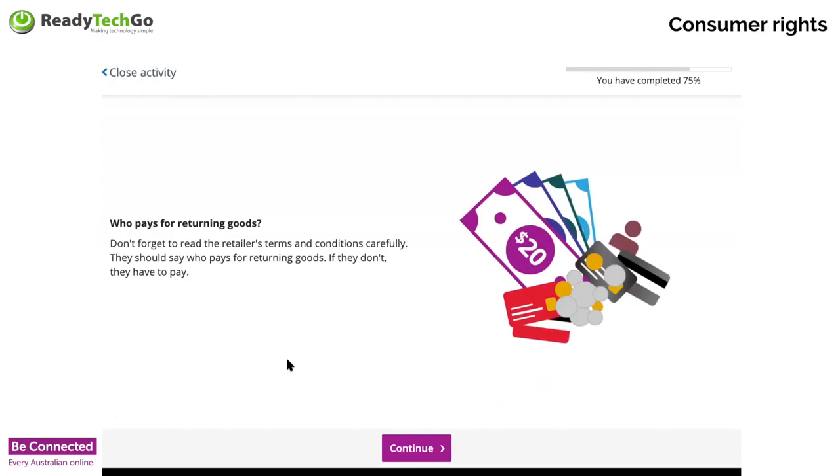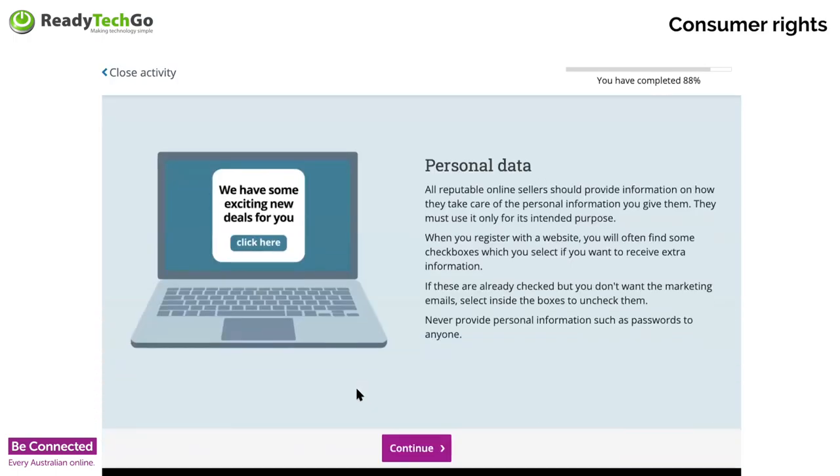Who pays for things that go back? As a general rule, the retailer should pay. If the terms and conditions don't say who pays for the returns, then they're the ones who are going to have to pay for it. That's why we get you to look at your terms and conditions. You can always check with the ombudsman, the Fair Trade Commission, or Consumer Affairs in your local state. All sellers online should provide information about how they take care of the information that you give them — they shouldn't be sharing it with anyone.